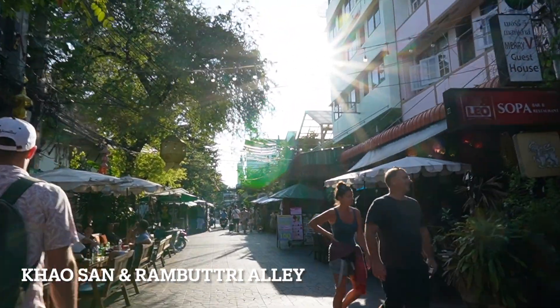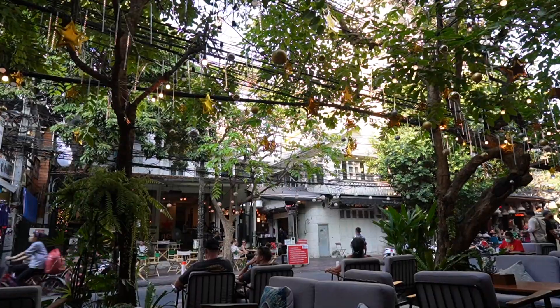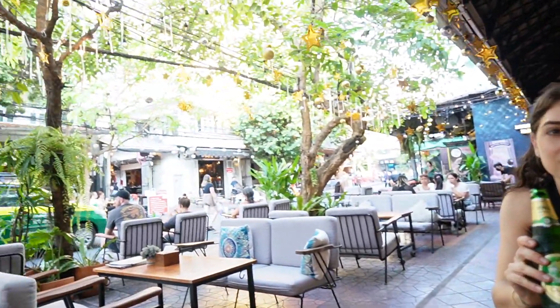So this is a really cool street called Kaosan. There's all these shops and restaurants, and we're just getting a beer, hanging out. There's fans and street vendors everywhere. It's really cool.